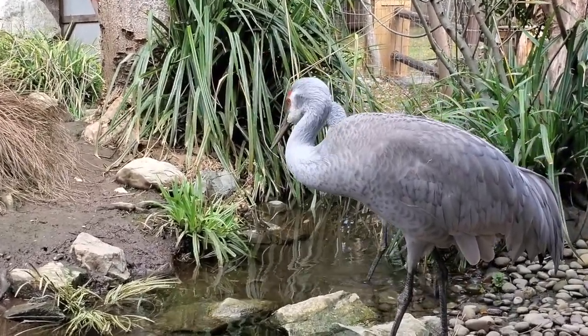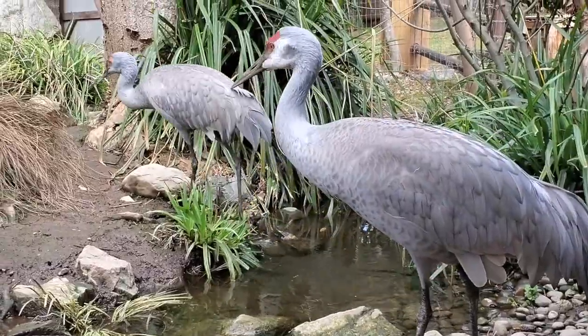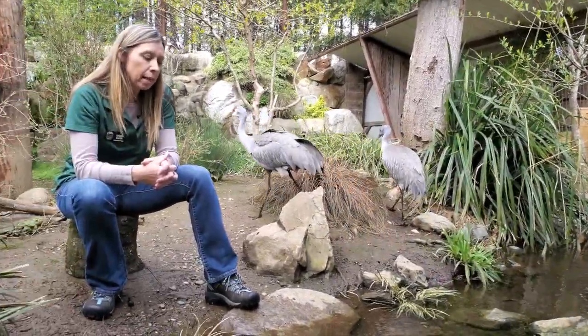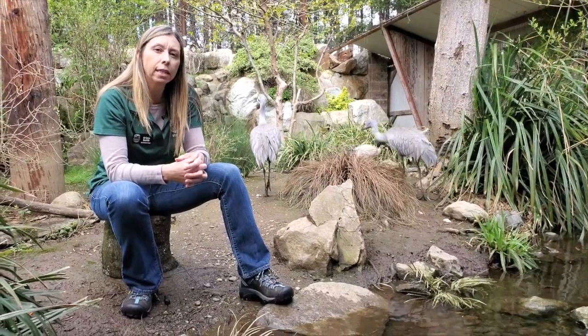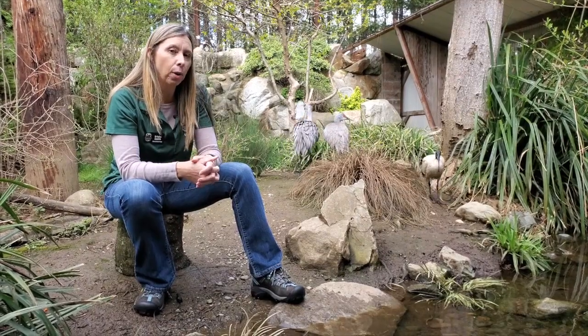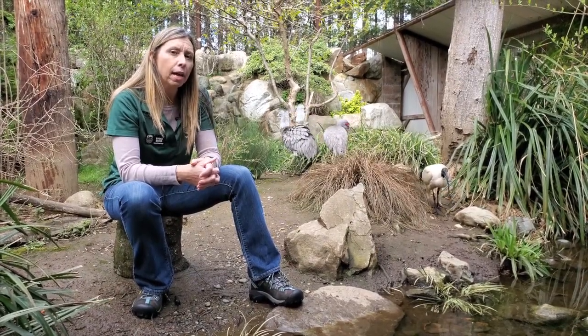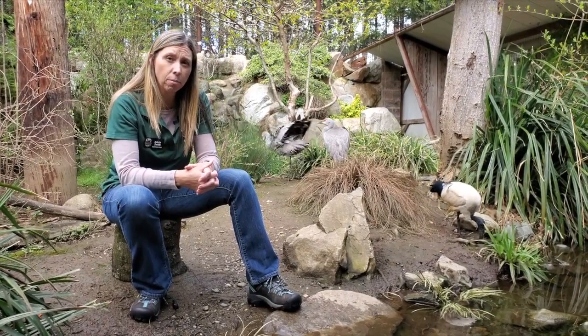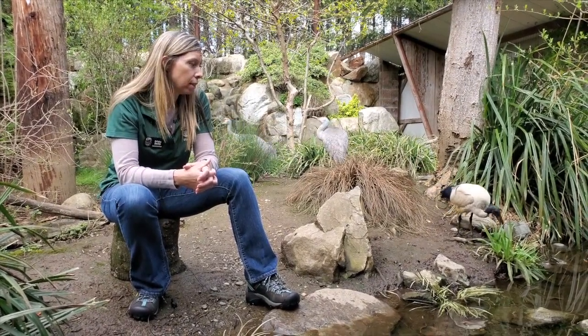Fortunately, for both the ibis and the Sandhill Crane, because humans stepped in, their numbers have increased in the wild. And though the ibis has not been found to come back into the wild in Egypt, its numbers have increased so much that it is not endangered anymore. And the same thing with the Sandhill Crane.